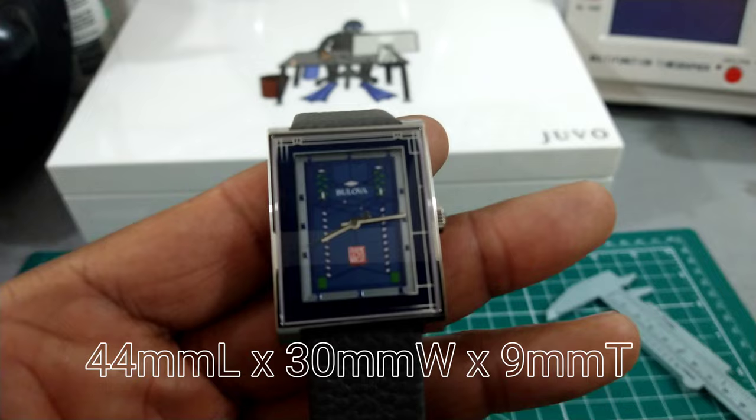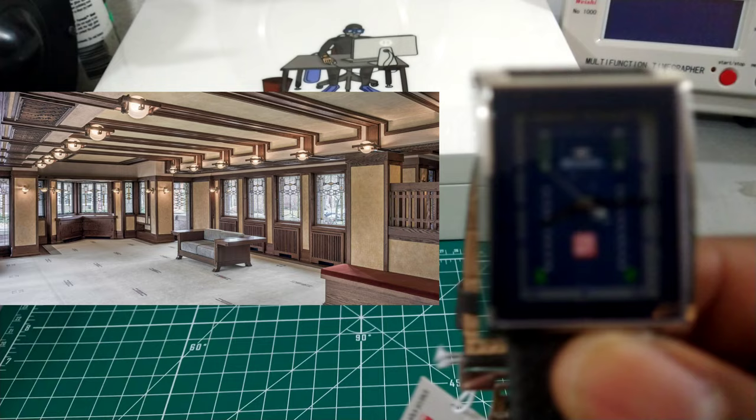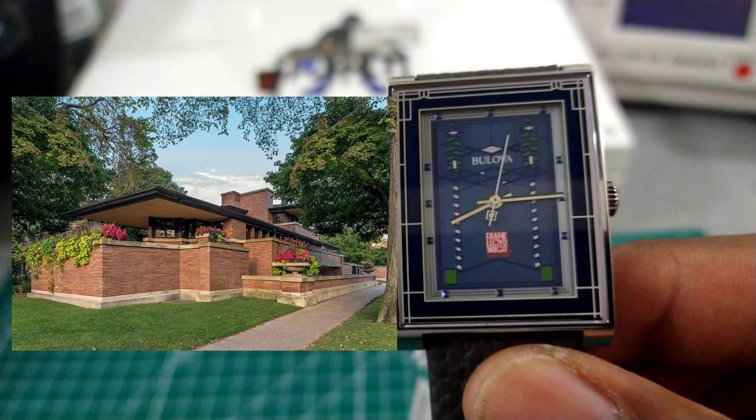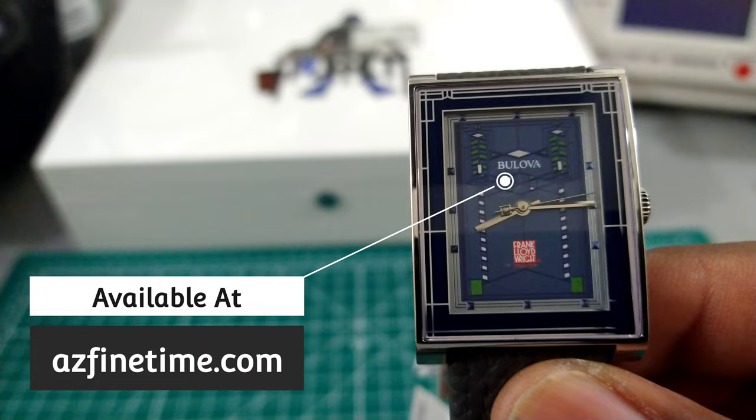It has a lot of history with Frank Lloyd Wright, and while we look at this I'll put some other pictures of the Robbie house up so you guys can get a good look at what inspires this piece. It is a nice piece. I like it. I like the color play. I like the history behind Frank Lloyd Wright — this is just a great piece if you're inspired by Art Deco work from this famous designer. That's the Watch Once Over for today. My name is Big E. God bless and I'll catch you on the next video.